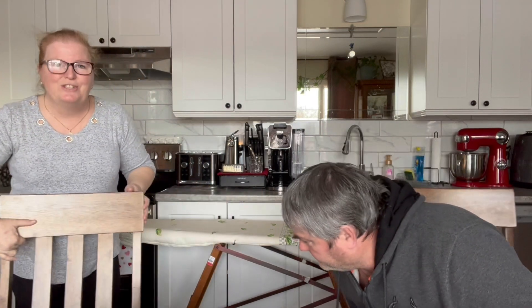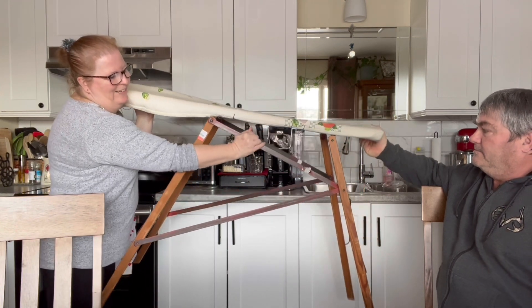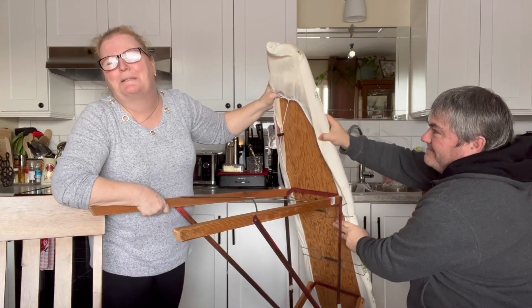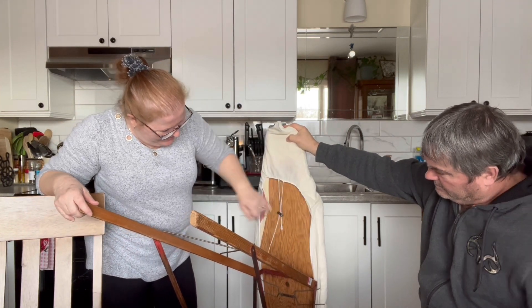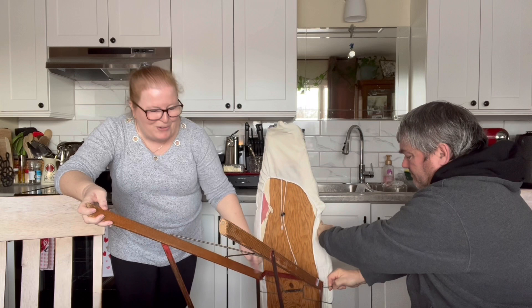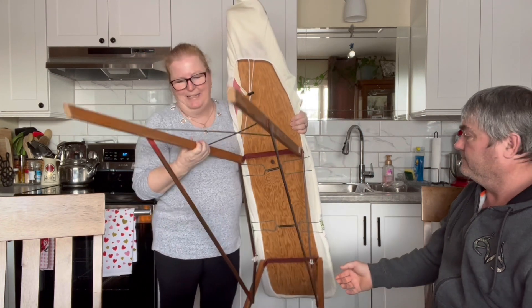They had the ironing board marked down to ten dollars, so I took it. This is really old - it's made of wood and metal. It does fold down right here. Caroline doesn't iron, but I'm going to display it in the laundry room. We pulled the cover off to see if we could find a date or a name on it, but there wasn't one on the board itself.